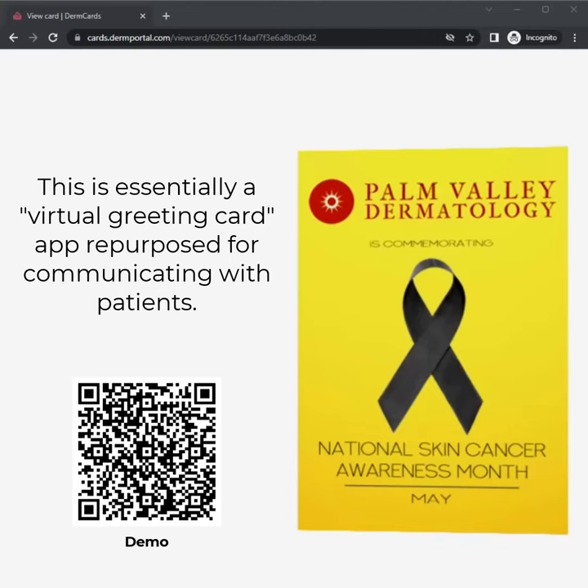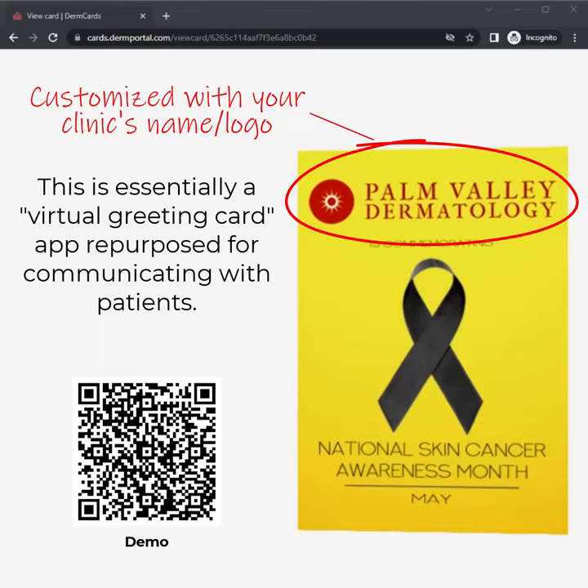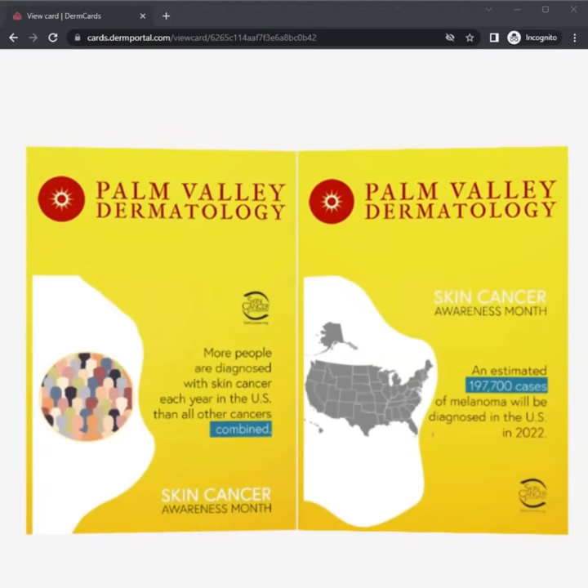Now, I don't think any of us are familiar with a place called Palm Valley Dermatology — that is just a made-up name. But the cover page just has the logo and talks about commemorating National Skin Cancer Month. Then on the inside, these are infographics available from the Skin Cancer Foundation.